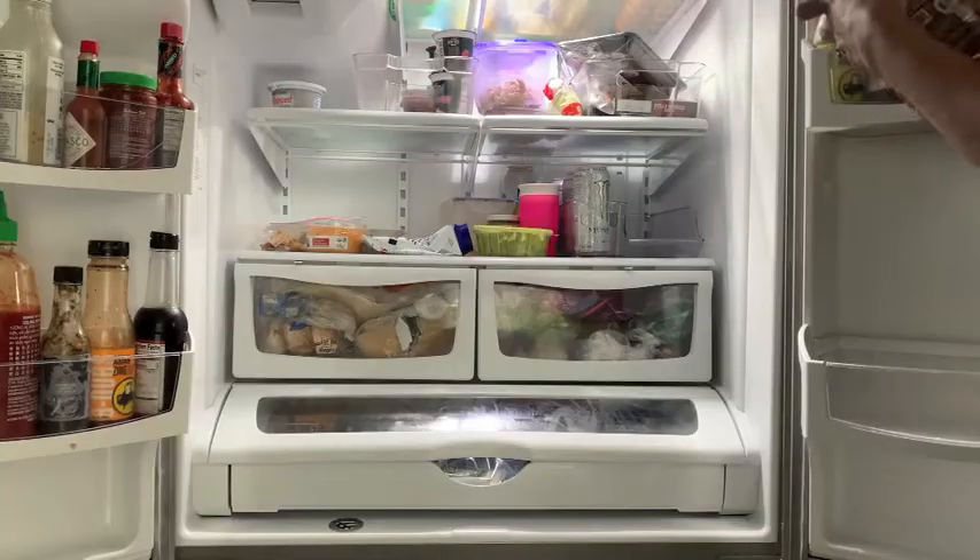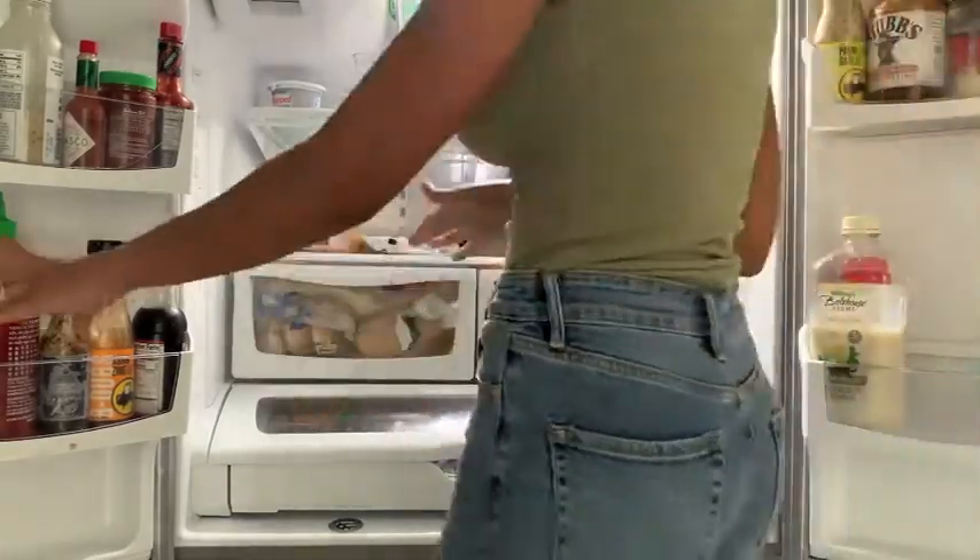Hi guys, welcome back to my channel! Today I'm going to do a refrigerator deep clean and a Trader Joe's haul — a really big haul. I hope this video gives you some motivation to get your spaces cleaned up at home and also gives you some great food ideas of items to pick up at your local Trader Joe's. Before we head off to Trader Joe's, let's start off cleaning out the refrigerator.